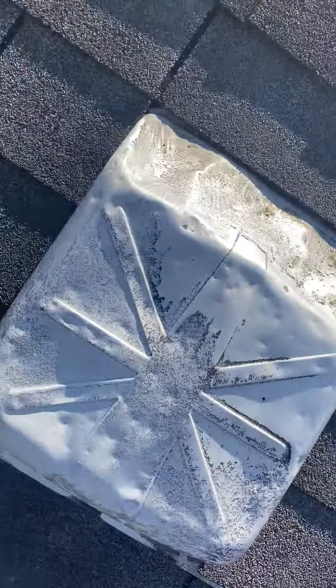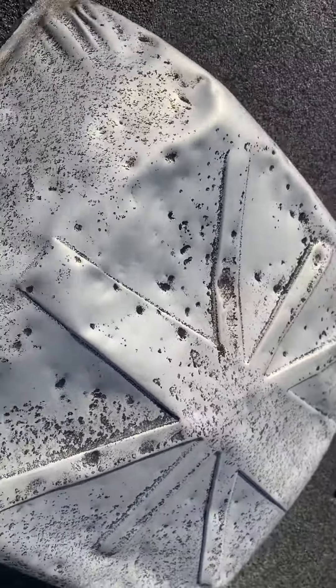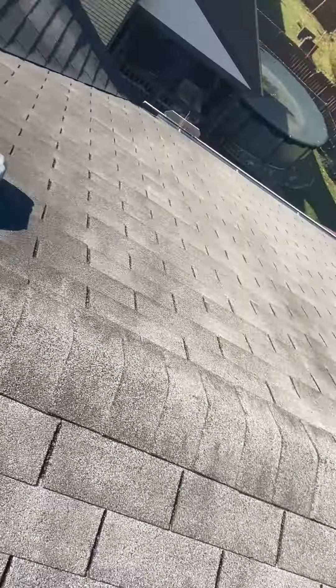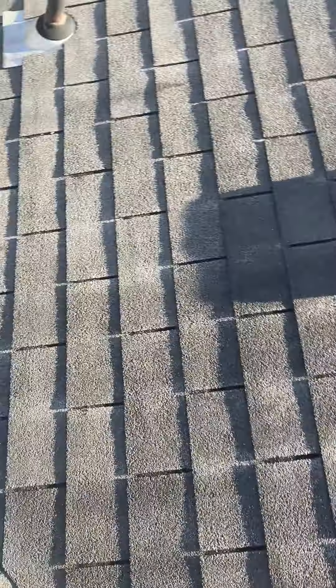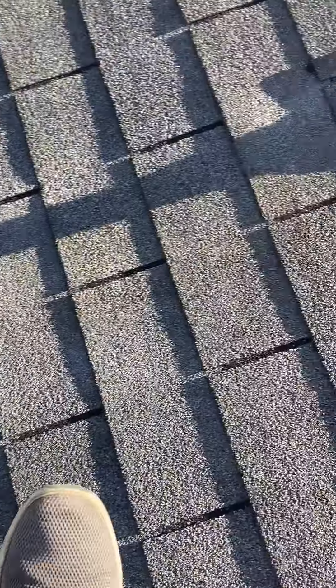We have several box vents — one, two, three, four of them — that are in really bad shape. These are for exhaust and there's no ridge vent installed, so we'll definitely need to install ridge vents on these ridges. Also, around these pipe boots, you can see that some of that caulking is starting to separate, so we'll need some new covers for those.